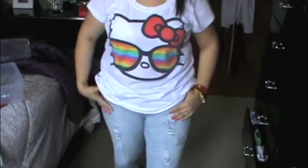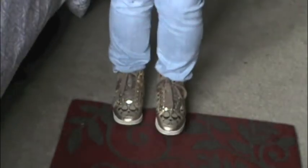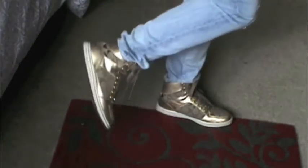They're just a light wash, kind of a ripped jean from JCPenney. Sneakers — they're just Coach Gold Sneakers.